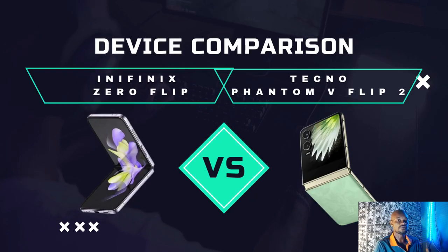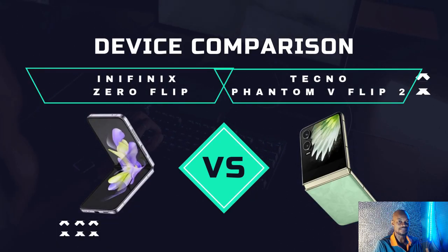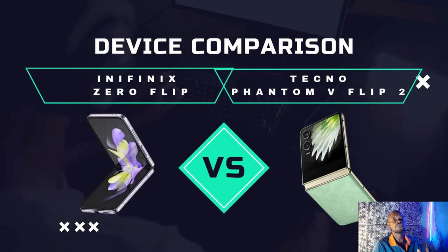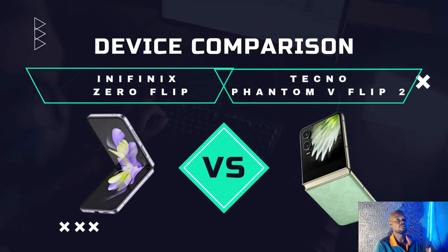Welcome back to my channel. It's Andrews here with another comparison of the latest tech phones. Today we are comparing products from Infinix and Tecno — the Infinix Zero Flip, their new foldable flip phone entering the market, versus the Tecno Phantom V Flip 2, which is Tecno's second foldable flip. I'm going to run through all the comparisons and tell you where the differences are.